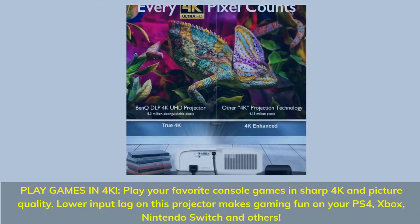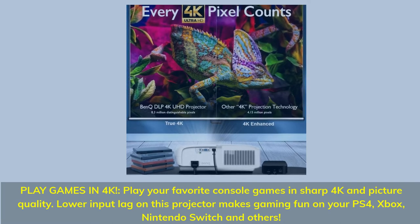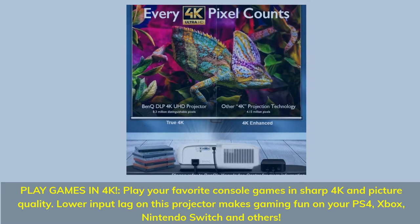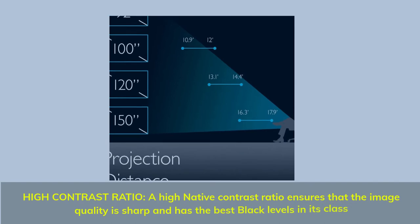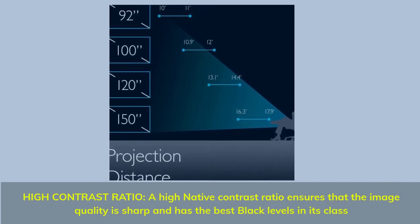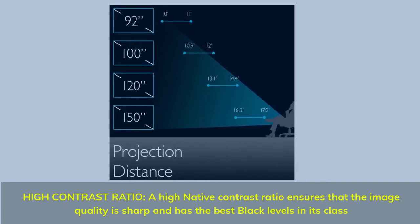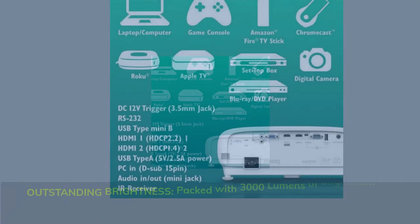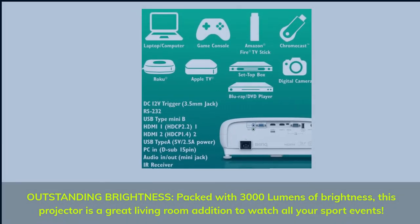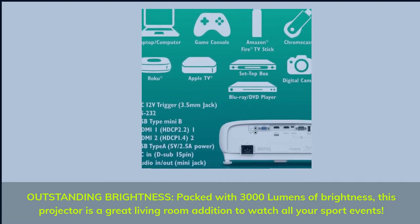Play games in 4K: play your favorite console games in sharp 4K picture quality. Lower input lag on this projector makes gaming fun on your PS4, Xbox, Nintendo Switch, and others. High contrast ratio: a high native contrast ratio ensures sharp image quality with the best black levels in its class. Outstanding brightness: packed with 3,000 lumens, this projector is a great living room addition to watch all your sport events.